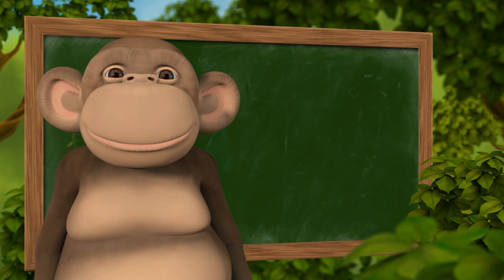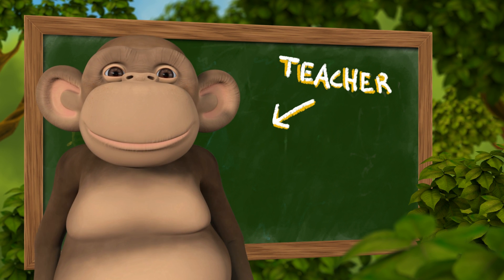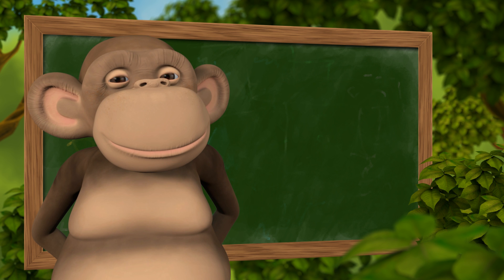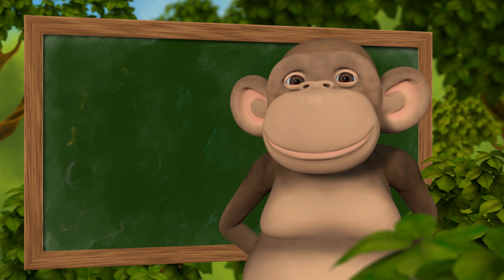10monkeys is an excellent tool for schools. Teachers all over the world can use it as a part of their math classes, for homework, and for special needs education.